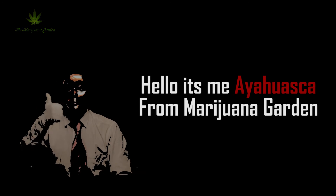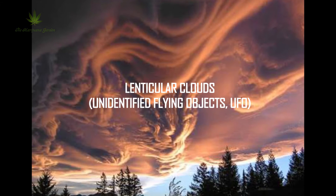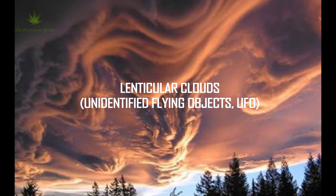Hello, it's me, hi, Oscar Vermeer Warman Garden. Lenticular clouds — unidentified flying objects, UFO — what is it?